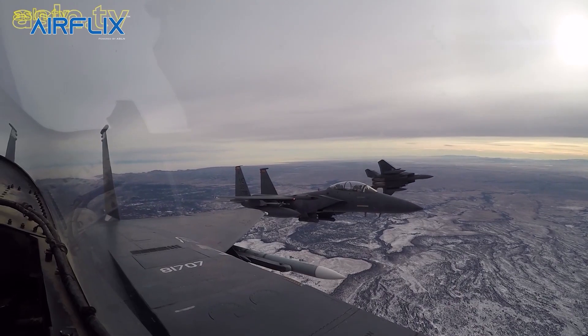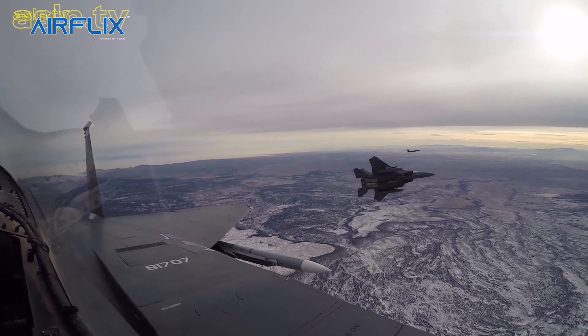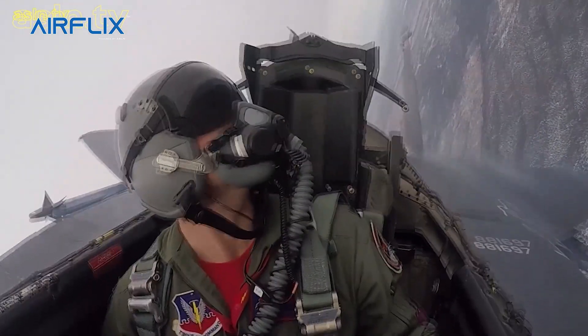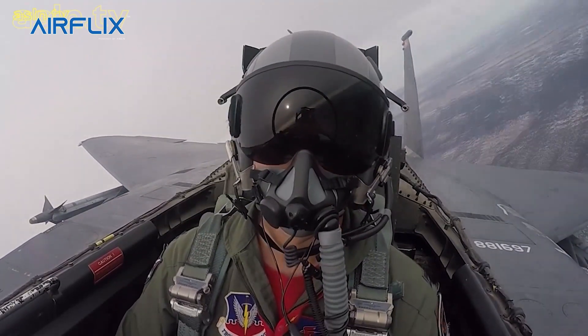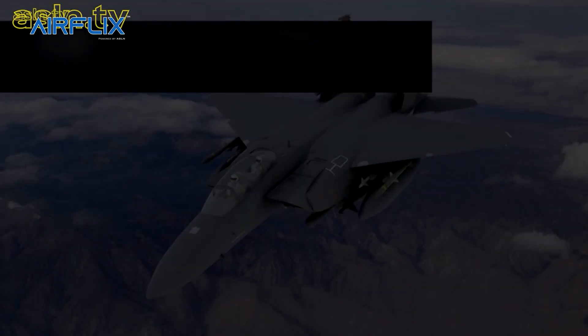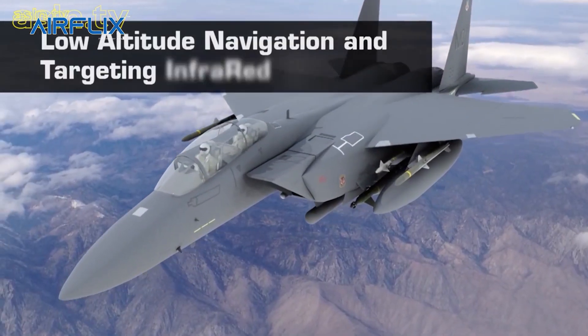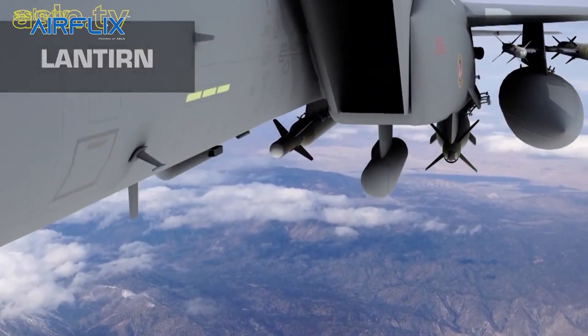The basic airframe, however, proved versatile enough to produce a very capable strike fighter. The F-15E, while designed for ground attack, retains the air-to-air lethality of the F-15 and can defend itself against enemy aircraft. The low-altitude navigation and targeting infrared for night system is mounted externally under the engine intakes.